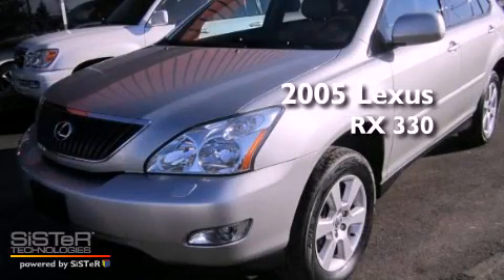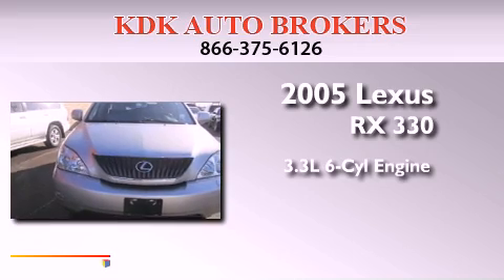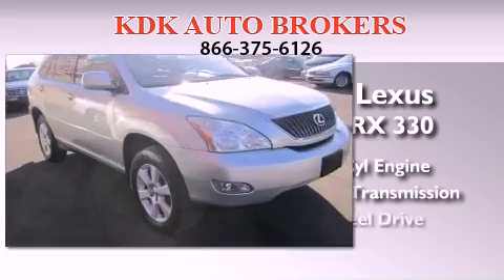This is a 2005 Lexus RX 330. It has a 3.3-liter, six-cylinder engine, an automatic transmission, and all-wheel drive.